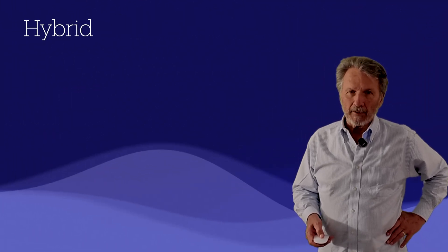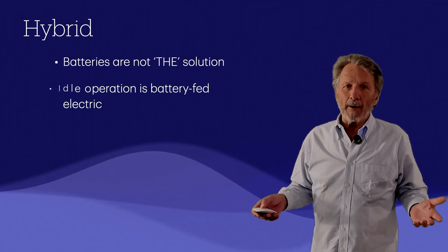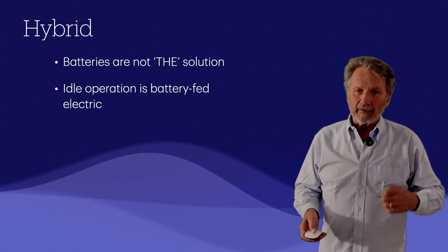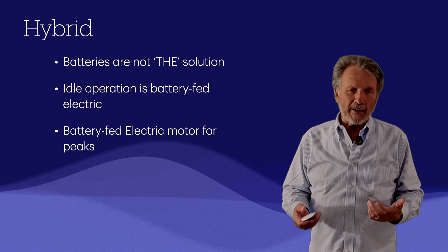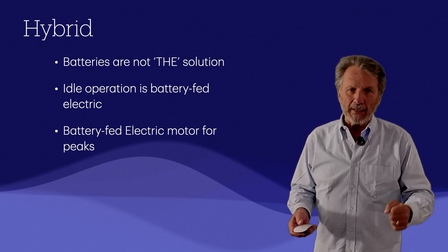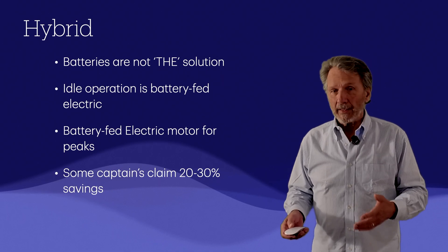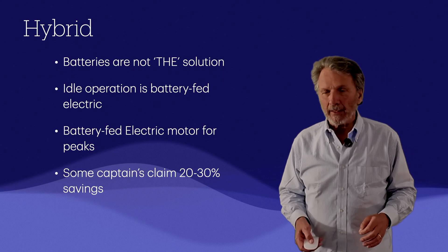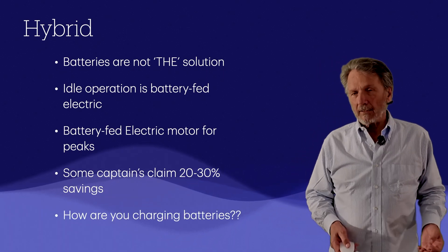Hybrid usually refers to the use of batteries, but batteries are not the solution on their own. They serve a purpose — giving you operation while idling in a port, a fjord, or environmentally sensitive area, with the battery feeding electric motors providing drive. Batteries are also used for peak shaving: you can install a smaller main diesel engine, and when peak power demand arises the batteries kick in. Some captains claim this hybrid system saves 20–30% on fuel and improves engine efficiency by keeping engines at optimum RPM.